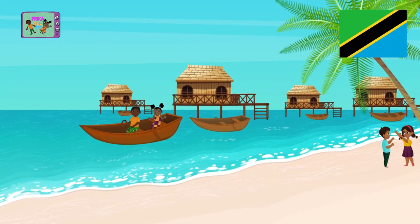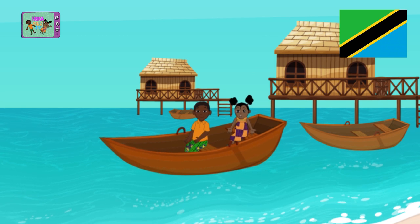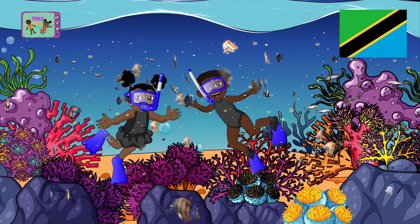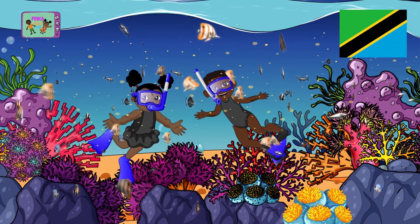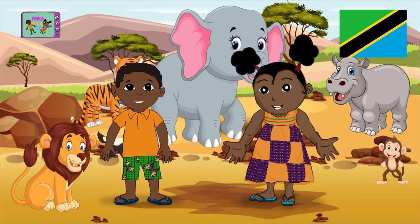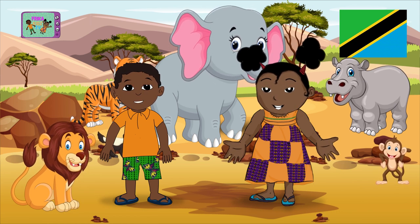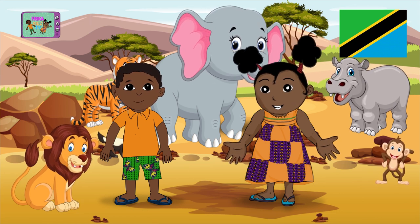Welcome to Zanzibar. It's one of the most beautiful beaches in Africa. And here, you can even swim with fish and dolphins. Further on, there's the real life of Tanzania, where you can spot all the animals of the savannah. That's so cool!